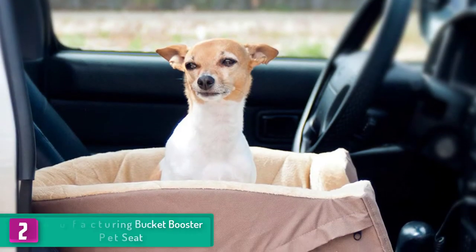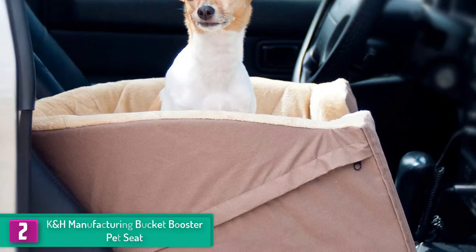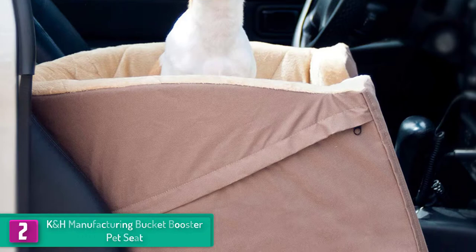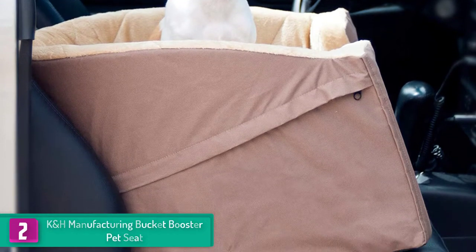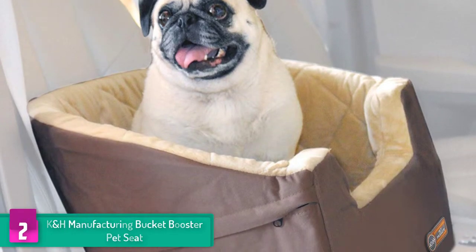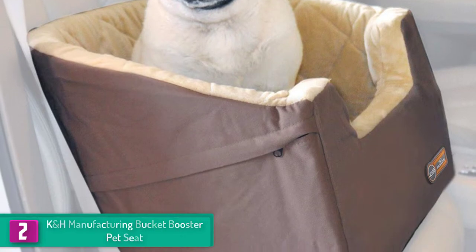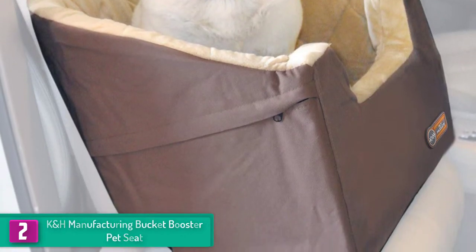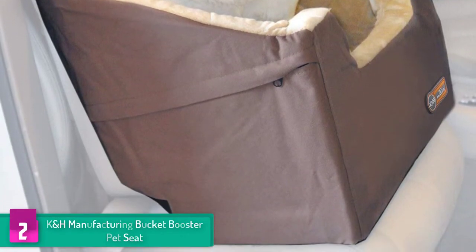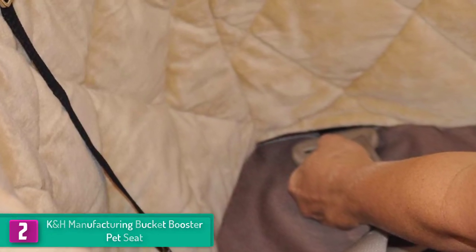At number two, we have the K&H Manufacturing bucket booster pet seat. This dog seat by K&H elevates your dog inside a car, giving it a better view, and keeps the dog restrained so it doesn't distract while you drive. Apart from being easy to install and uninstall, the seat can be fitted in the front and the back seat as well. The cover is removable and washable, the exterior is durable, and it comes with a one-year warranty and a pair of security leashes.